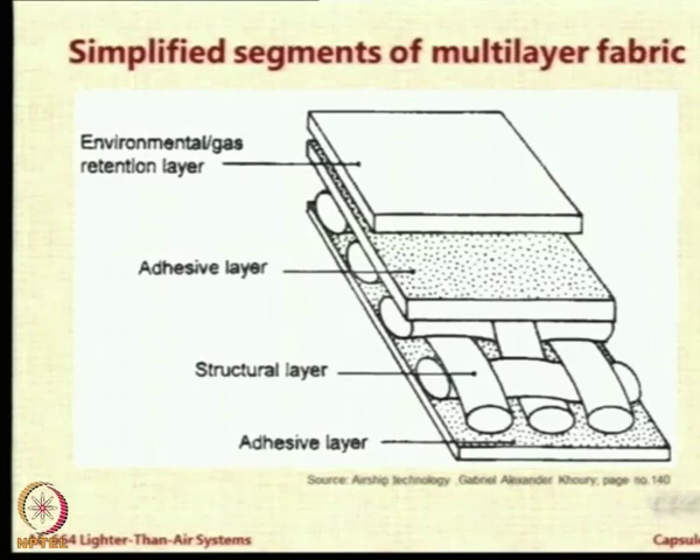Here is a sketch of the kind of fabric typically used nowadays. You have a structural layer, mostly nylon 66, consisting of woven fabrics. Because it is woven, the fabric can give bidirectional strength. These fibers are entwined with each other so that load is transmitted along the entire surface. Above and below you have the adhesive layer, and then you attach the environmental or gas reduction layer, with another layer inside for other applications.